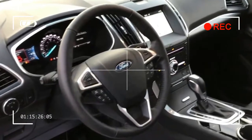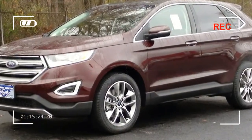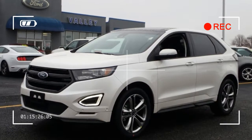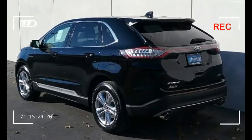The Titanium has a new 20-inch wheel design, and four creatively named new colors join the palette: Blue Jeans, White Gold, Canyon Ridge, and the clear coat Burgundy Velvet, which costs three hundred ninety five dollars.